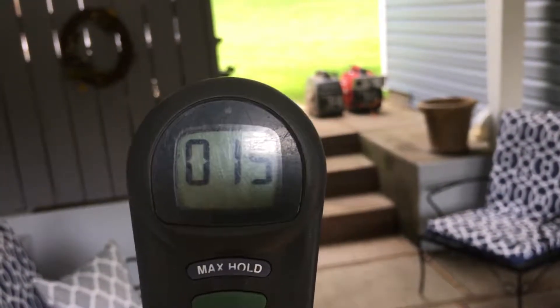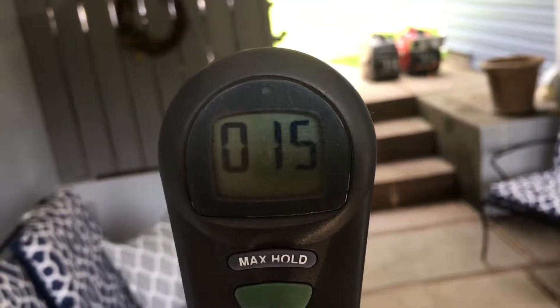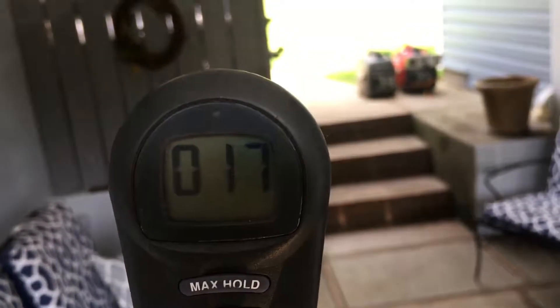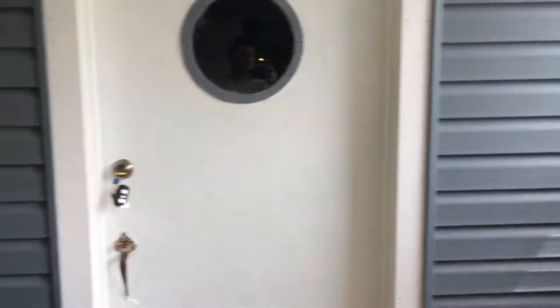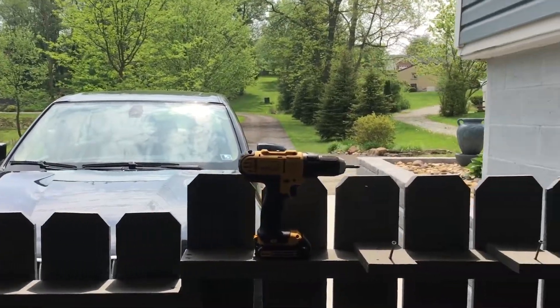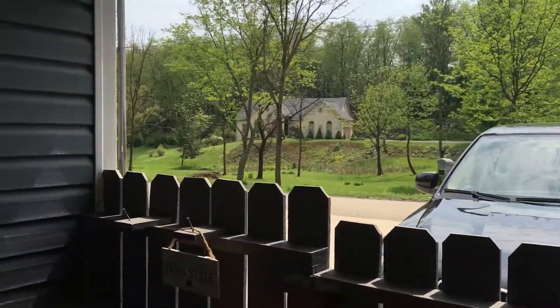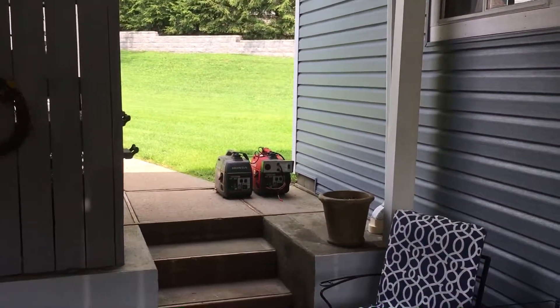So here we are sitting at 15 — 14, 15. I'm just out here in the breezeway, reading about 17. You can see the generators. Here's the other side of the house. I'm in the open, not in an enclosed area.